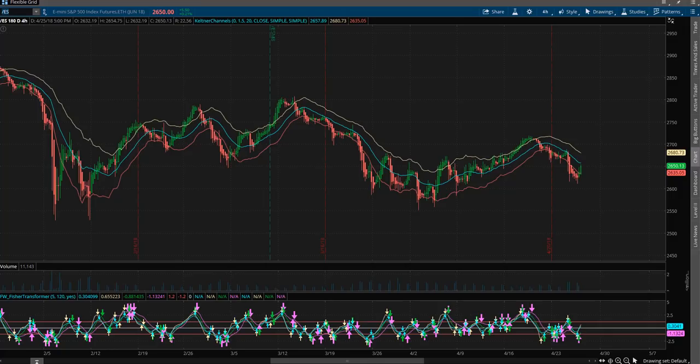If you get anything away from my training — whether you just come and go — the key takeaway is that all the market does is cycle. I just wish you'd understand this. All it does is cycle. It cycles from overbought to oversold, overbought to oversold, equilibrium. It never just continues going in one direction.